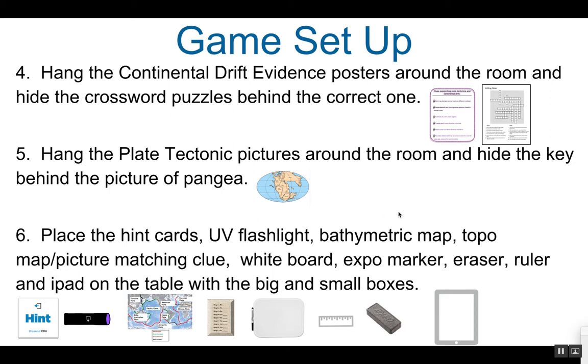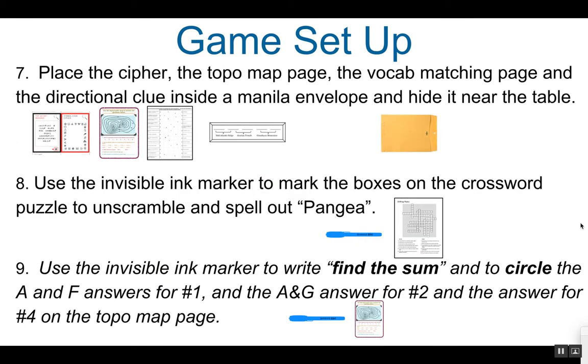Next, place the hint cards, the UV flashlight, the bathymetric map, the topo map picture matching clue, the whiteboard, expo marker, eraser, ruler, and iPad on the table with the big and small boxes. The expo marker, whiteboard, and eraser are optional but very helpful. The iPad could also be optional. Place the cipher, the topo map page, the vocab matching page, and the directional clue inside the manila envelope, and hide it somewhere near the table.